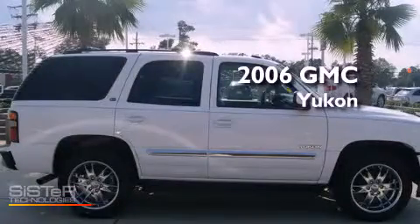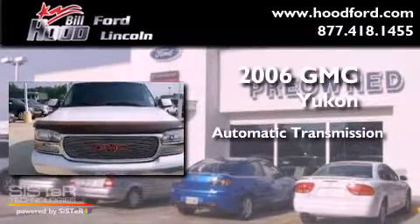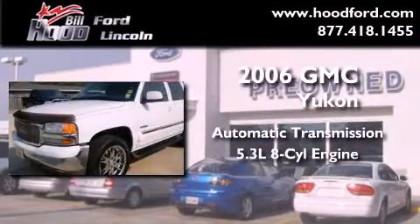This is a 2006 GMC Yukon. This SUV has an automatic transmission and a 5.3-liter V8.